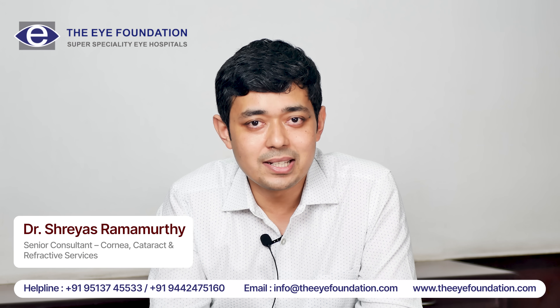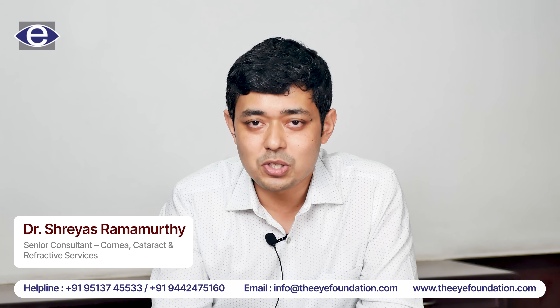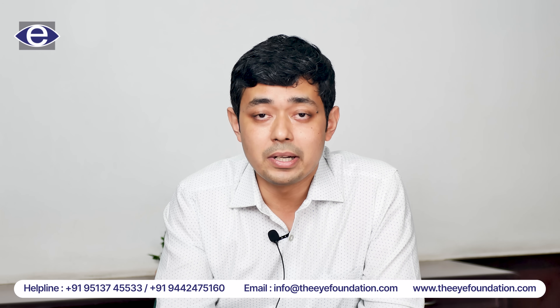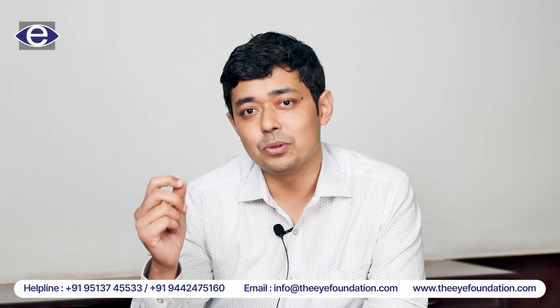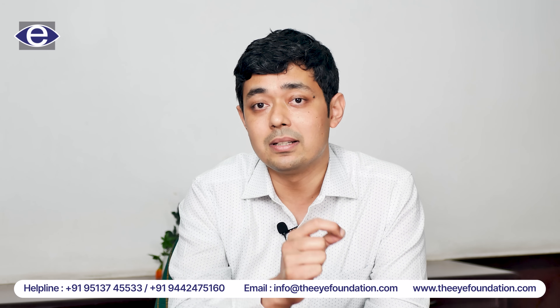Hi everyone, I'm Dr. Shreyas Ramurthy from the Eye Foundation group of Eye Hospitals. In today's topic, we'll cover what to expect when you come for a laser vision correction, when you visit the hospital, what detailed testing is done, and we'll take you through a tour of our hospital and tell you what exactly is being done at every step.